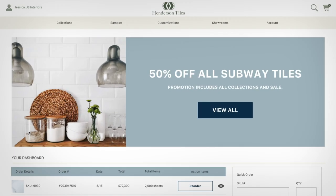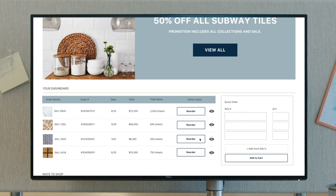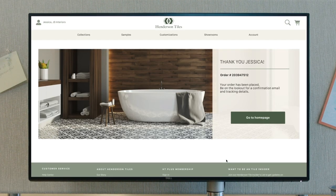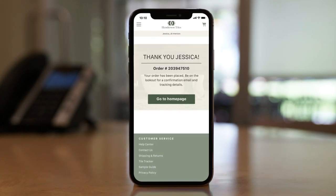Business buyers log in to an authenticated site personalized for them where they have a consumer-like experience with fast search. Buyers can reorder with a couple of clicks whether it's a small purchase or a complex order with hundreds of items. They can also reorder from their tablets or phones because the site is mobile optimized.